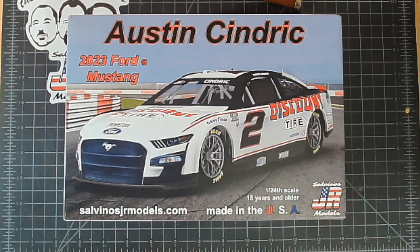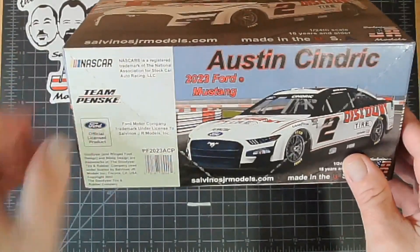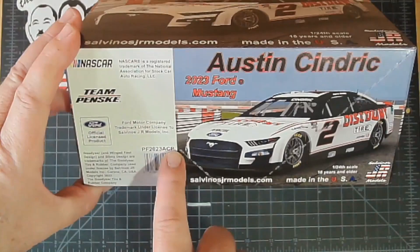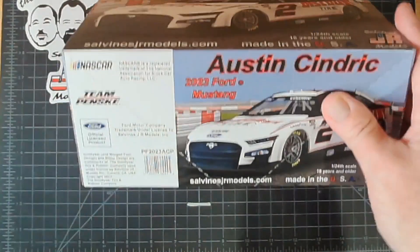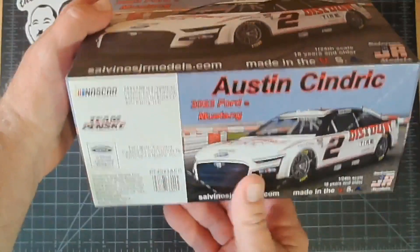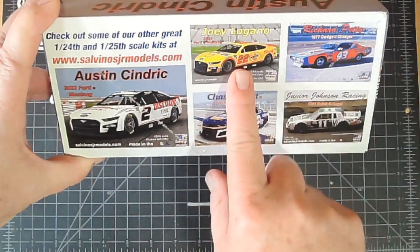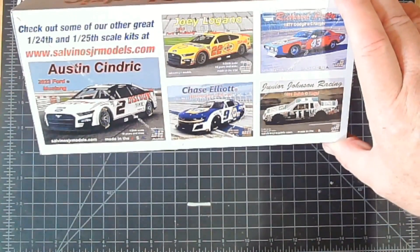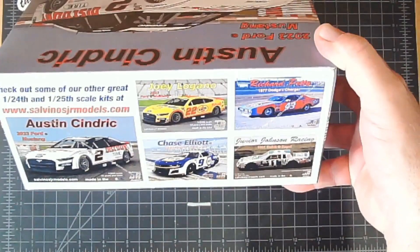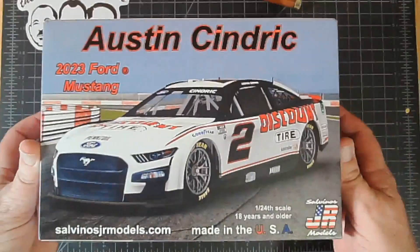Here we are with the 2023 Ford Mustang of Austin Cindric. On the front of course there's our licensing stuff — may not be important to you but to NASCAR, Penske, Ford, and Goodyear that's important information. There's the SKU number that says Penske Ford 2023 Austin Cindric Primary and the barcode so your local dealer can scan that in. On the other side there's the Austin Cindric kit, the Chase Elliott primary for 2023, the Joey Logano primary for 2023, the Richard Petty 1977 Dodge, and the Junior Johnson Racing 1981 Buick Regal.